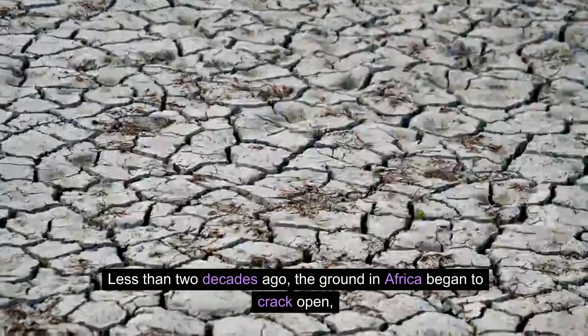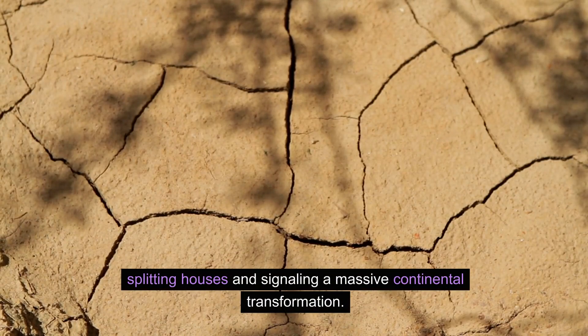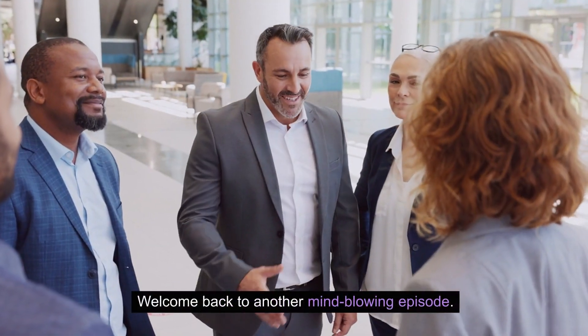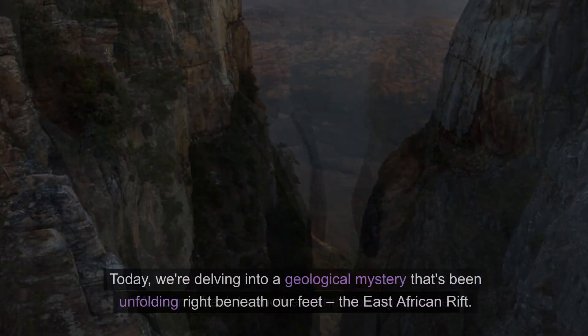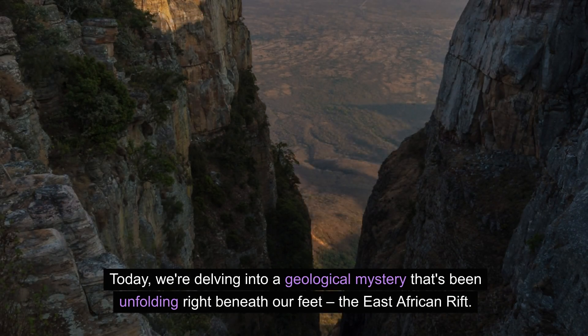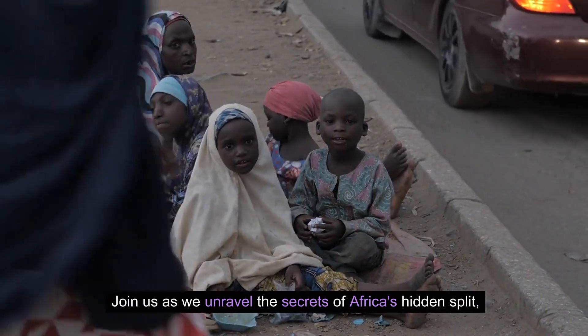Less than two decades ago, the ground in Africa began to crack open, splitting houses and signaling a massive continental transformation. But most people don't even know about it. Welcome back to another mind-blowing episode. Today, we're delving into a geological mystery that's been unfolding right beneath our feet — the East African Rift. Join us as we unravel the secrets of Africa's hidden split.